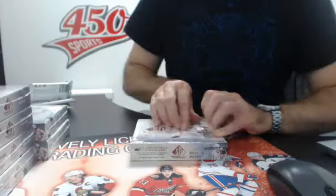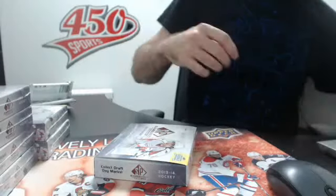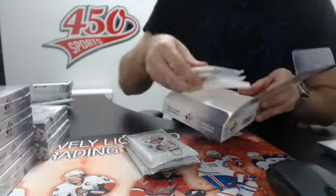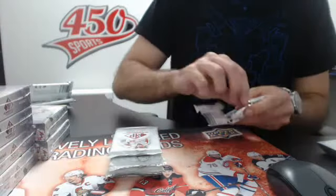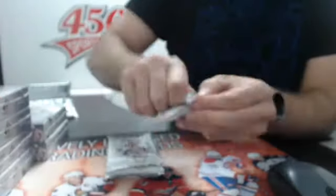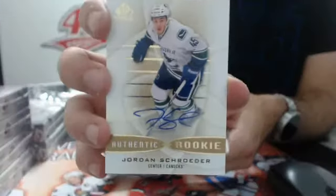Let's hop on to box number two. Rookie Fabrics jersey, Devils, Damien Brunner. This is the only thing I didn't like from SP Game News last year - there are too many jersey cards. Authentic Rookies Auto, Vancouver Canucks, Jordan Schrader.